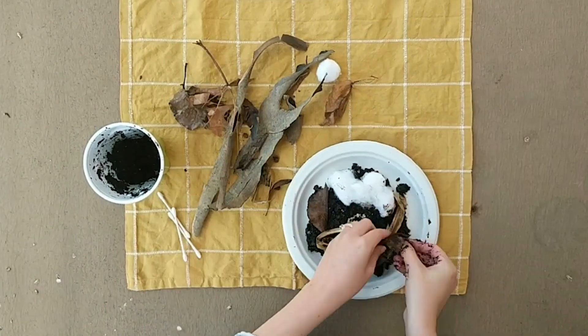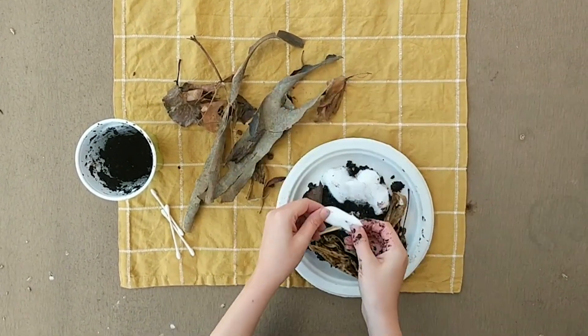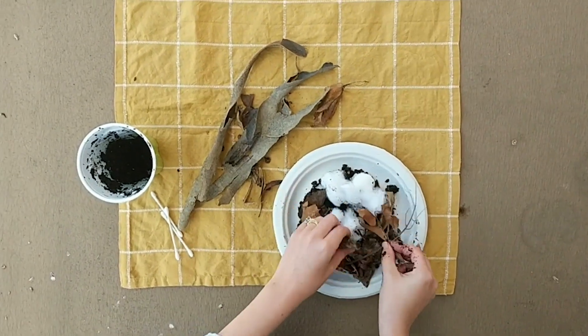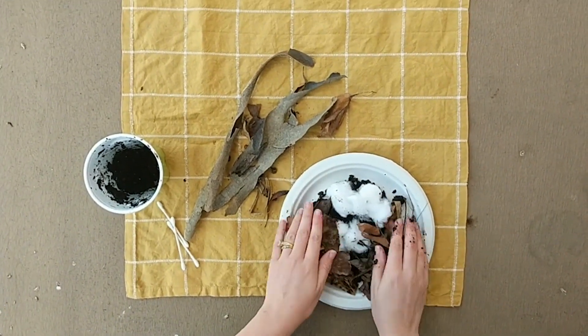In the middle is where I'm going to put my cotton balls and cotton swabs. These are kind of like the feathers that birds use to line the inside of their nest to keep their offspring nice and warm.